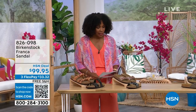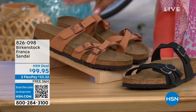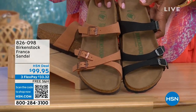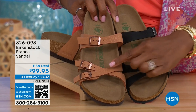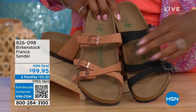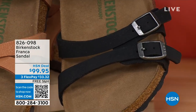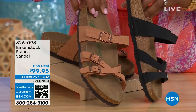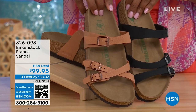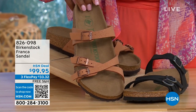Coming up a little later in the show: these are called the Franca, available in either black or earthy pecan. These are really cool because you can wear them a couple of different ways — all three buckles are adjustable and you can crisscross them or keep them straight across. You've got a little bit more of a stylized look in the Franca. Item number 826-098 if you don't want to wait.